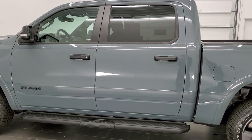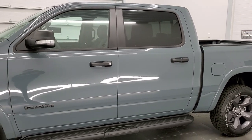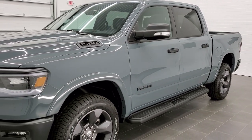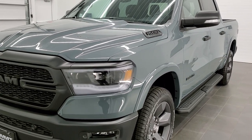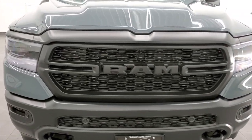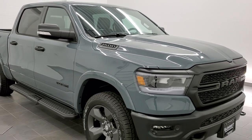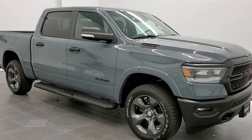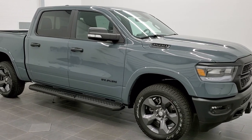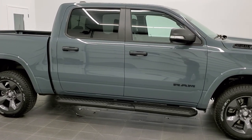Depending on the other branches of military, you can get the other colors available. For example, the Marines — you can get Flame Red and also Tank, which is a kind of army green color. For the Navy, you can get Patriot Blue and also Ceramic Gray, also known as Sting Gray on the Jeeps. They made 1,000 of each of those colors, same with Flame Red and Tank for the Marines.